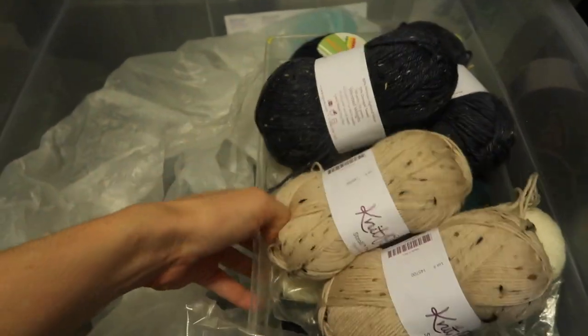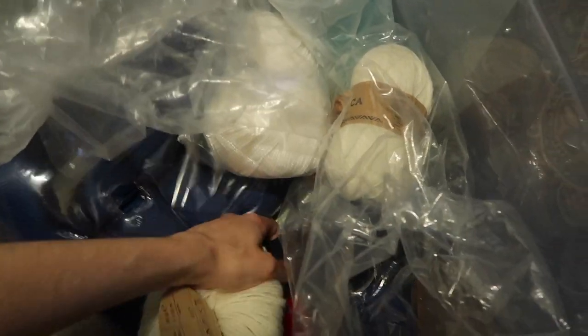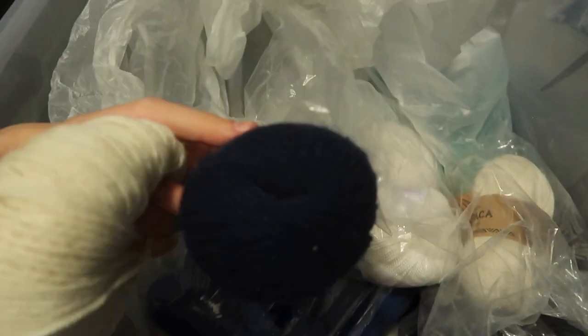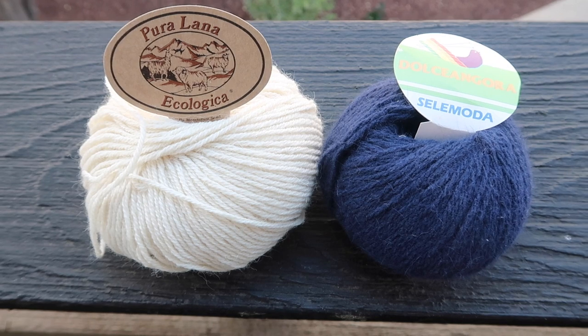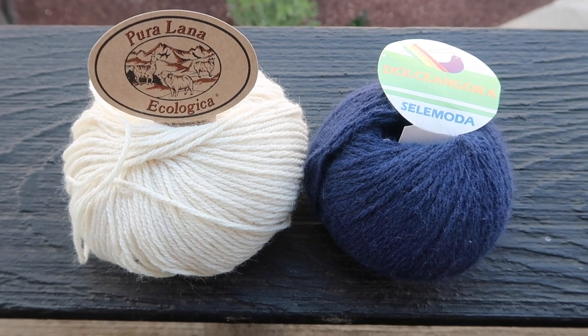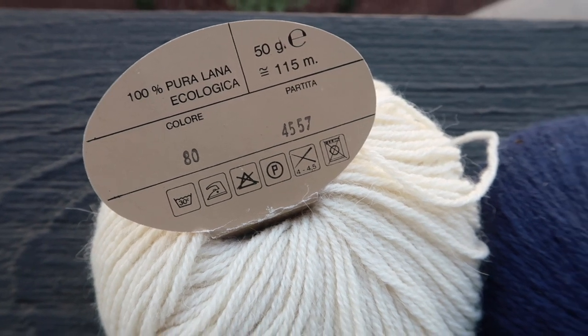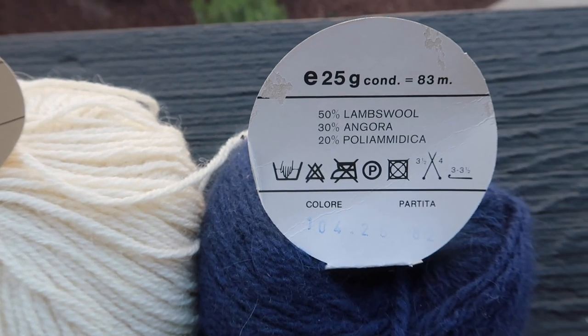The first task was to find the appropriate yarn. The pattern called for a white and a blue wool yarn and I was able to find this white one and this blue one from my admittedly quite disorganized stash. Since I believe these yarns were a gift from my mom, I don't 100% know where they're from, but the white yarn is 100% wool and the blue yarn is at least 50% lambs wool.